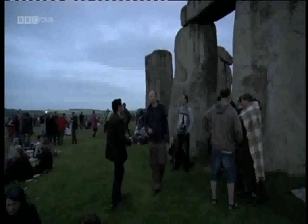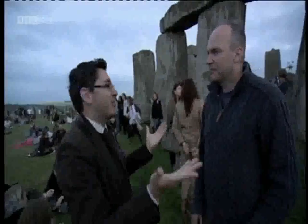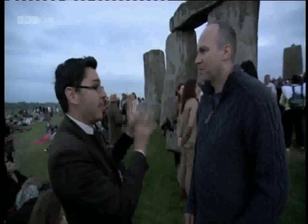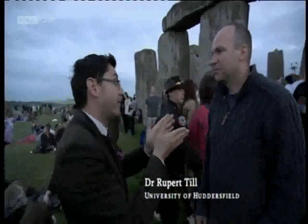Paul is finding out how noisy Stonehenge can get. Here on a lovely summer solstice evening outside Stonehenge, the one thing that strikes you is the beats coming out of there. The acoustics are good in there, and this is what you have been investigating, isn't it?